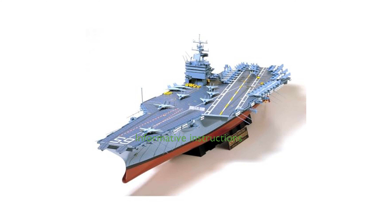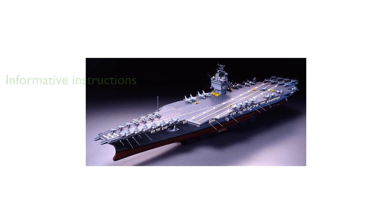Detailed pictorial instructions are provided, including an in-depth history of the battleship, ensuring an informative and enjoyable building experience. With a length of 38.47 inches and a scale of 1:350, this highly accurate static display model is a standout addition to any collection.